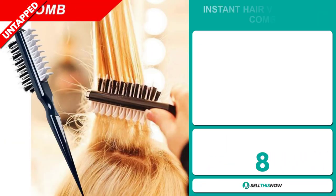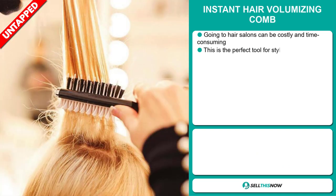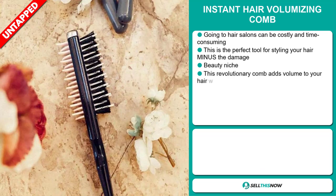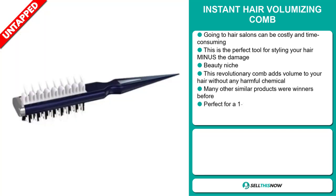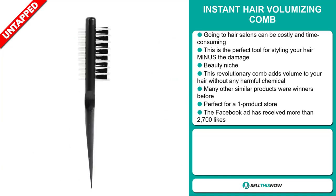Our next product is the Instant Hair Volumizing Comb. Going to hair salons can be costly and time-consuming. This is the perfect tool for styling your hair minus the damage. It falls under the beauty niche market. This revolutionary comb adds volume to your hair without any harmful chemicals, and many other similar products were winners before on the market. It's perfect for a one-product store.